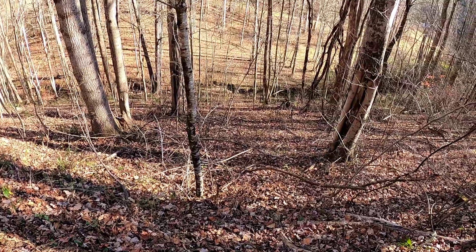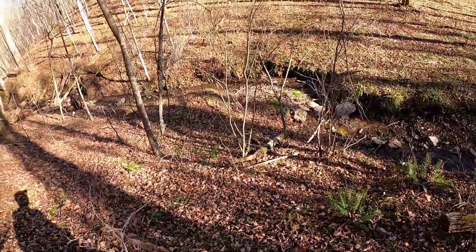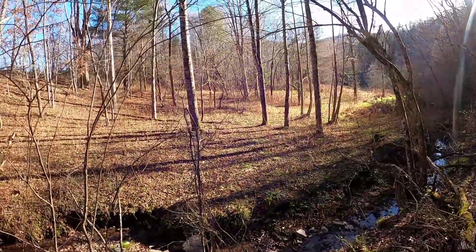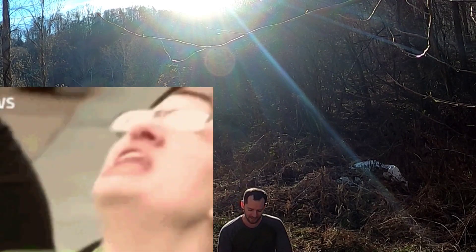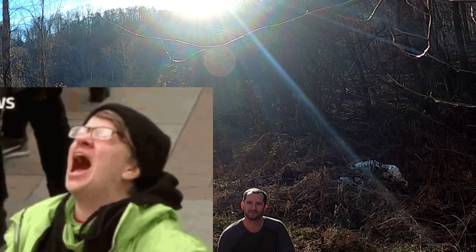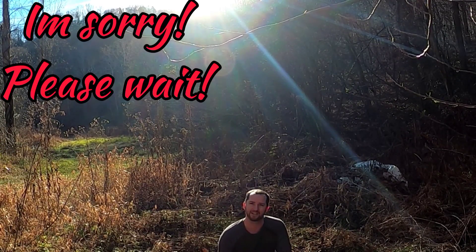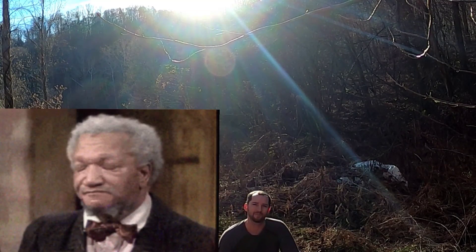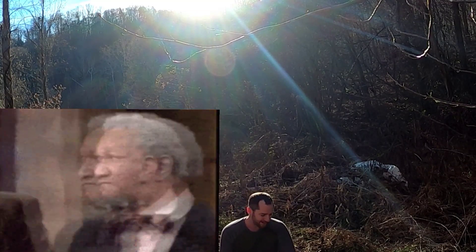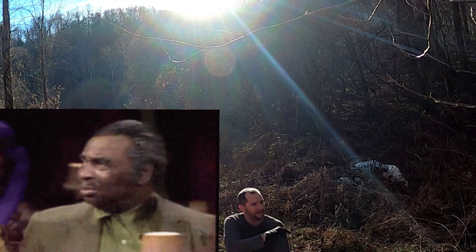We're going to make our way down here and take a look at our kill. There you have it — getting it done with the Air Force Texan .457, shooting some Nielsen 290-grain slugs. Take a look at that there, guys — for my first kill, my first buck. I couldn't be more happy. I had a great time doing it, and being so close to such an awesome animal is just amazing.